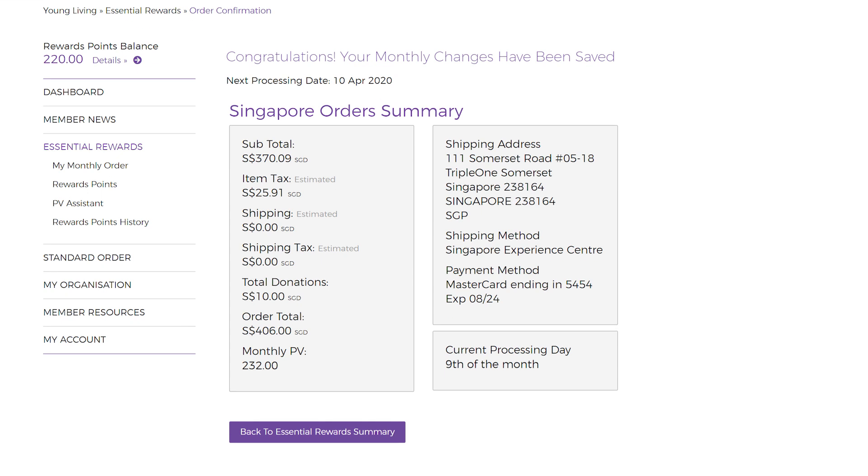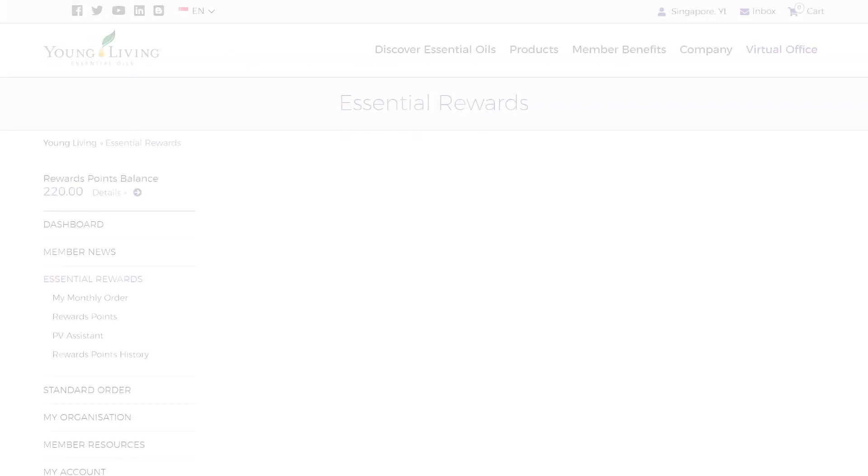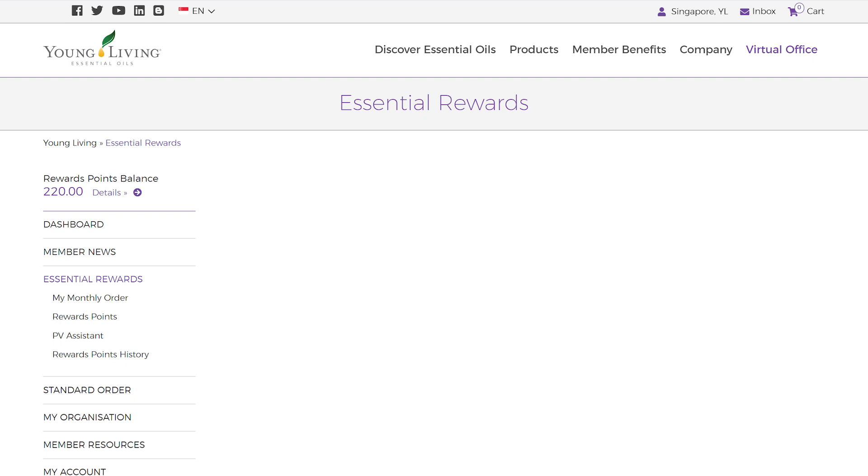You are now in the Essential Rewards Program. Now that you have set up your ER monthly order, you can also make changes to it. To do so, click on My Monthly Order.